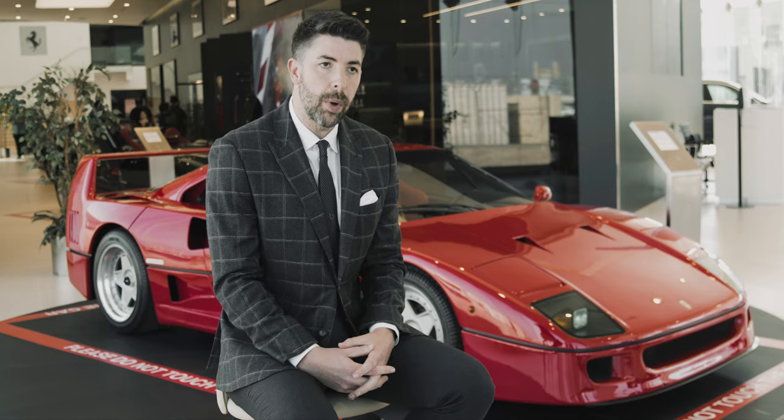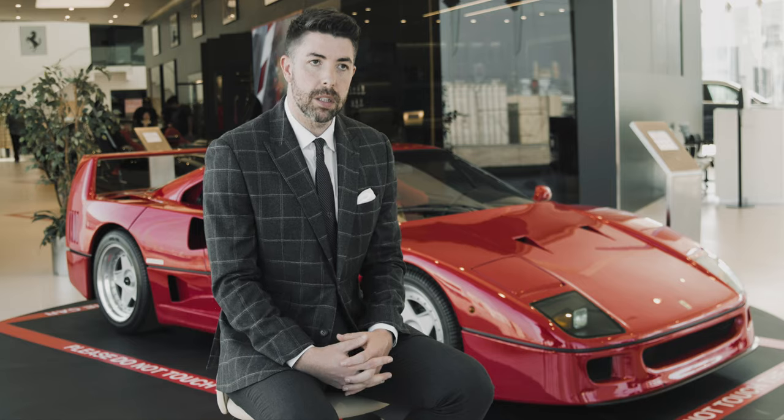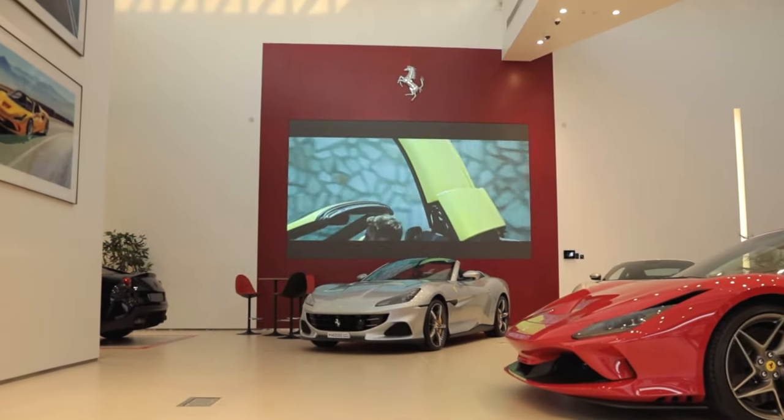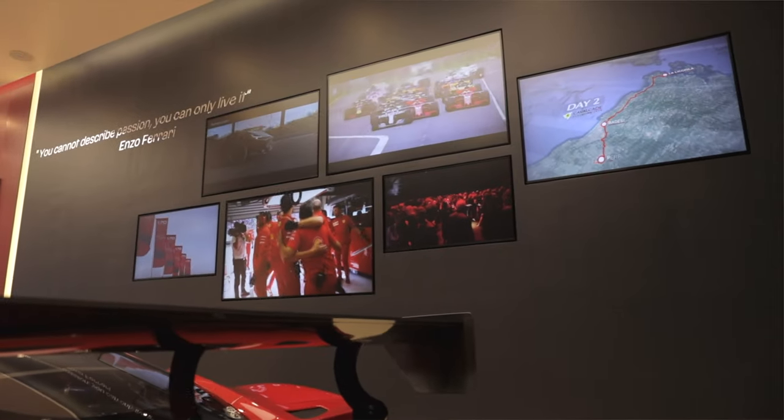We also have an interactive TV wall where customers can be updated with the latest news of all things Ferrari. Finally, we have a video wall where customers can watch Formula One races.